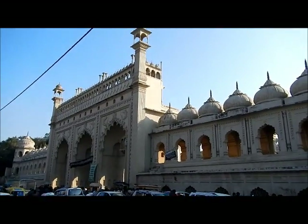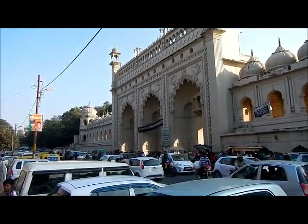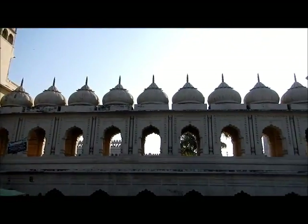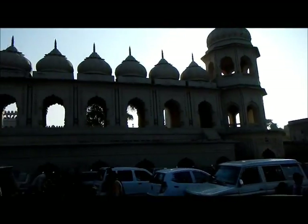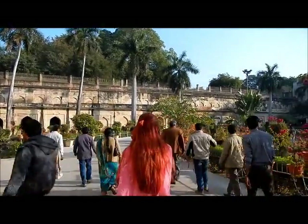Another gorgeous place here in Lucknow — Bara Imambara. You can hear the horns; I hope you can hear me too. This is a very interesting construction, and here is the inside of Bara Imambara.